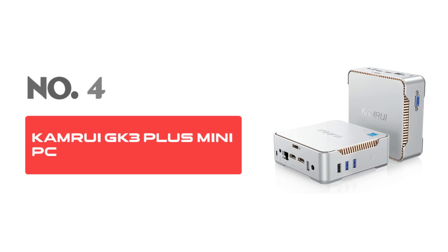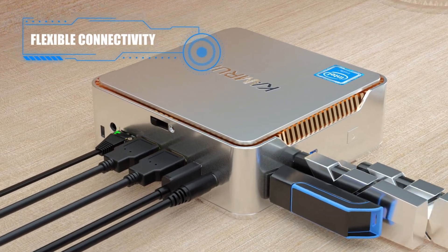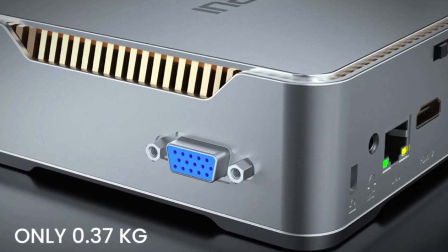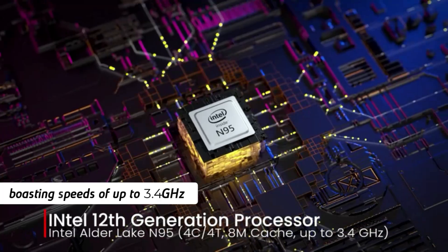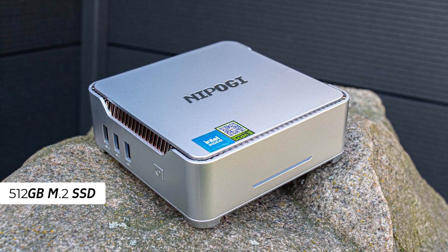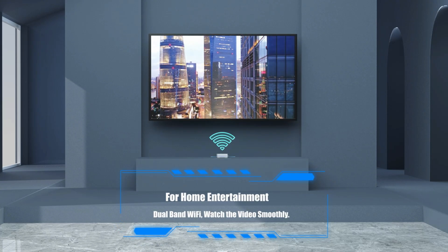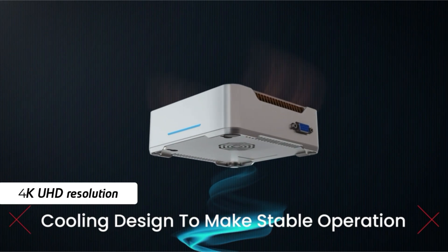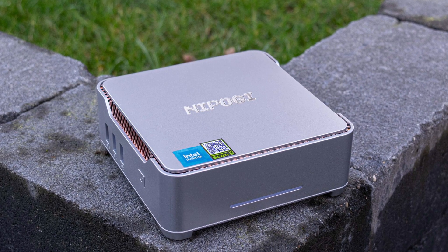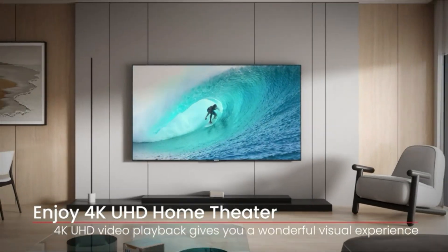Number 4: Camroo Geek 3 Plus Mini PC. The Camroo Geek 3 Plus Mini PC is a powerful and compact desktop computer equipped for a variety of demanding tasks. It runs on the Intel 12th Gen Alder Lake N95 processor, boasting speeds of up to 3.4GHz, ensuring high performance and seamless multitasking. With 16GB of RAM and a 512GB M.2 SSD, this mini PC offers substantial memory and storage, ideal for both personal and professional use. The device supports 4K UHD resolution, providing sharp and clear visuals, perfect for entertainment, graphics work, or detailed presentations. Its design allows for the addition of a 2.5" SSD, enabling easy storage expansion.